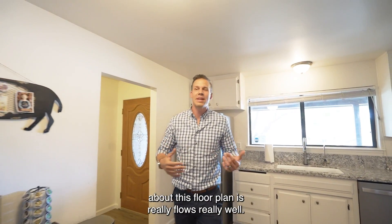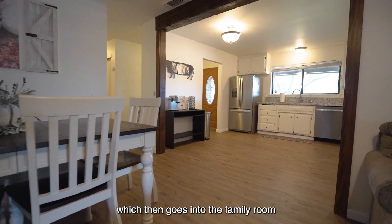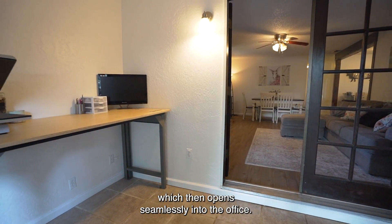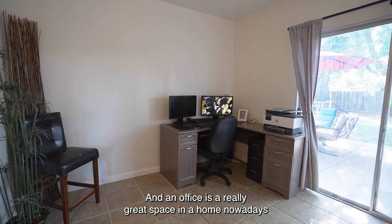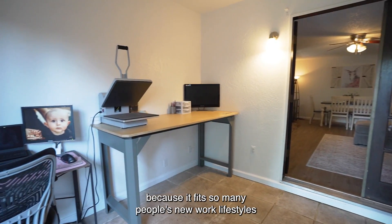One of the great things about this floor plan is it really flows well. The kitchen flows into the dining room, which then goes into the family room, which then opens seamlessly into the office. And an office is a really great space in a home nowadays because it fits so many people's new work lifestyles.